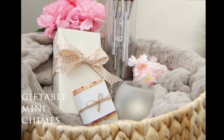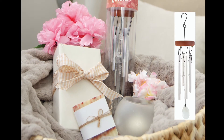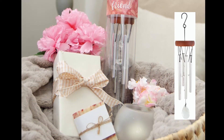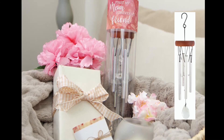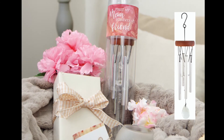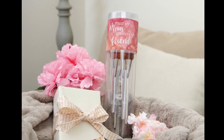Our new giftable mini chimes are made of wood, aluminum, and high-quality glass crystals for sails. Each chime comes in an acetate cylinder that includes a sentiment card marking the occasion. The total package measures 10 and a half inches high by two and a half inches in diameter, and the chime itself measures 10 inches long by two inches wide.